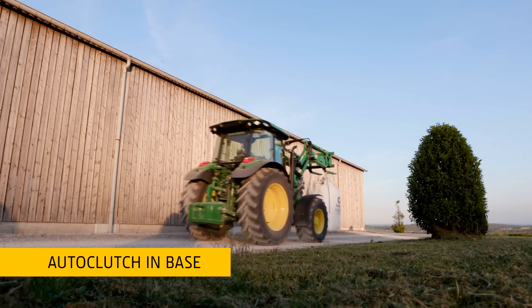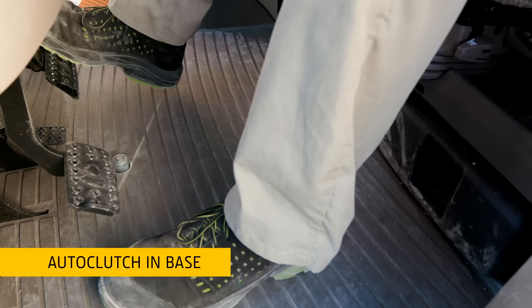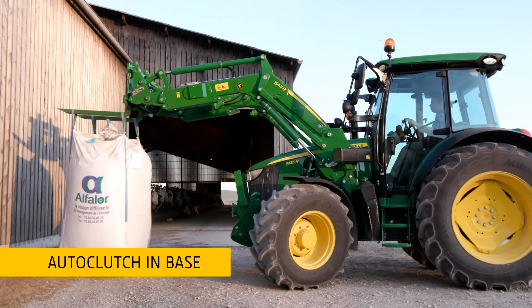The auto clutch feature will clutch the tractor for you when you brake and stop it completely — perfect for front loader work.